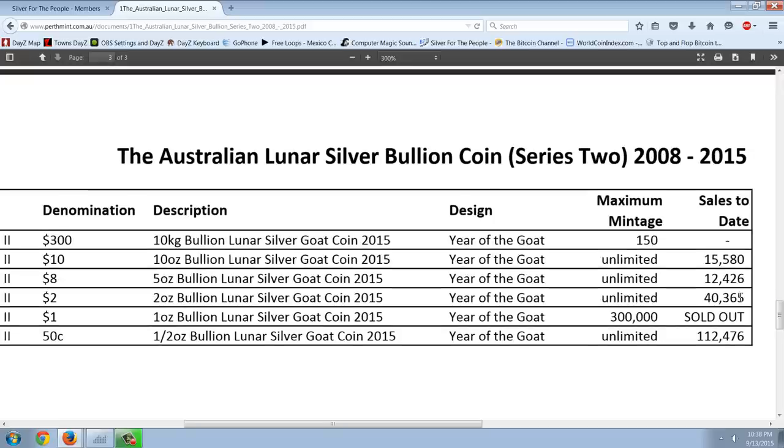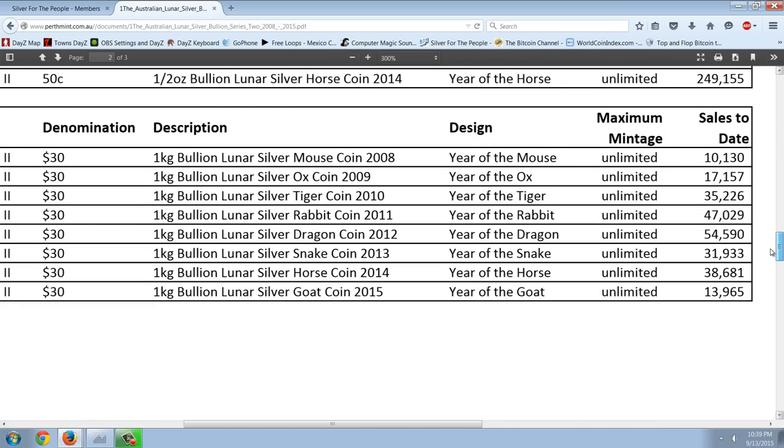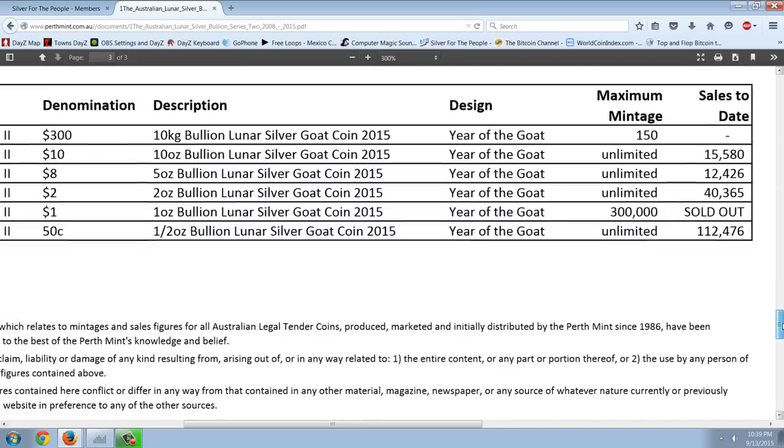Also note that the two-ounce is a very low number at 40,000. These are not final figures, but I suspect these will be very close to the final figures. So 40,000 coming in on that two-ounce. And you can see by comparison the half-ounce on the horse series was 250,000, and the two-ounce was 112,000. Back at the year of the snake, which wasn't quite as popular, you can see 56,000, but 160,000 on the half-ounce. So I think this half-ounce goat is going to be a big winner.